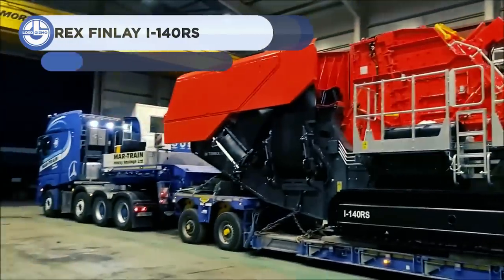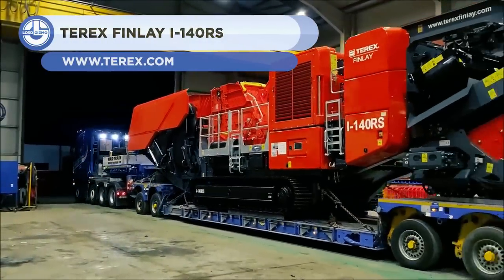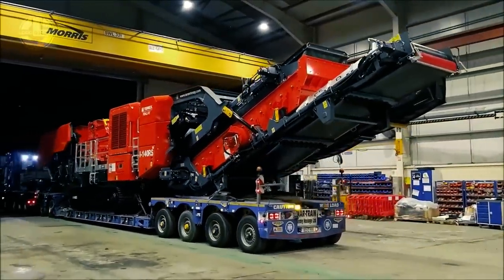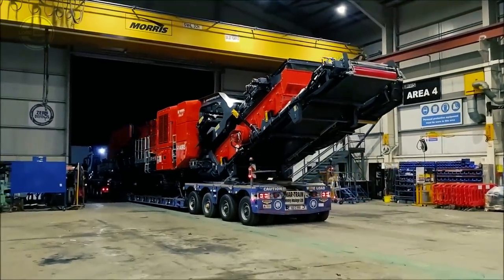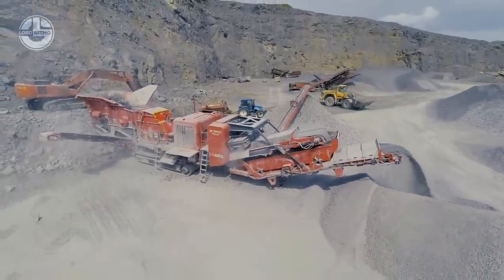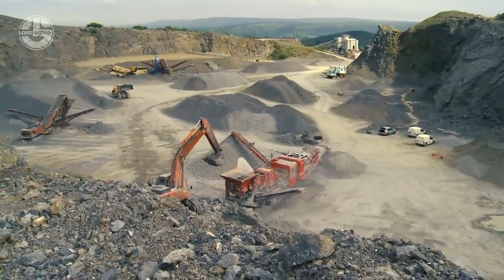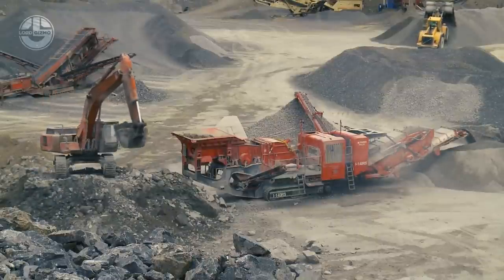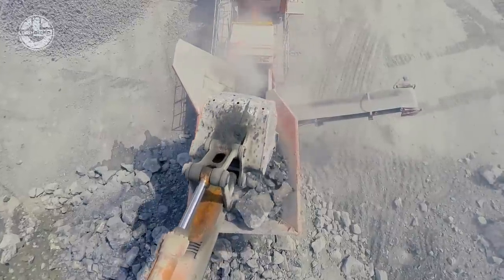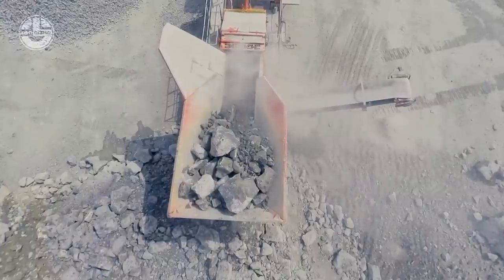Next, we have the Terex I-140RS. This new-generation impact crusher delivers improved material flow with high production capabilities in quarrying, mining, demolition, and recycling applications. It has a unique impact chamber, direct drives, and an advanced electronic control system that provides high material reduction ratios and produces a consistent product shape. The screening and recirculating system are easily detachable for applications that do not require recirculation. High productivity, ease of maintenance, and versatility make this machine an ideal choice for large-scale production.